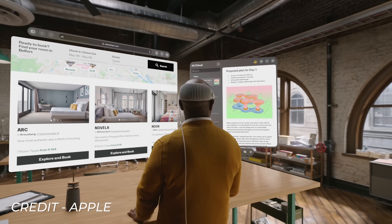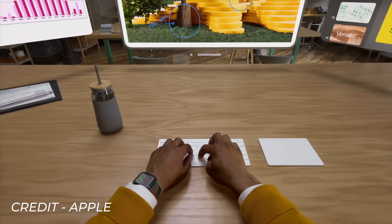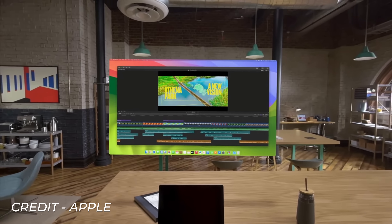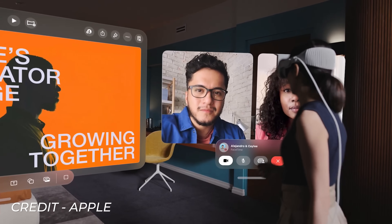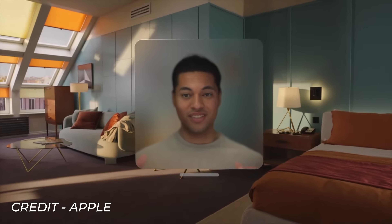The next big use case is of course productivity — this headset is named Pro after all. The Vision Pro will seamlessly connect to other Apple devices, working right away with Apple keyboards, trackpads and your Mac. All you need to do is look at your Mac with the headset on and it will automatically hand off the display to the Vision Pro, giving you a scalable 4K virtual monitor. Finally, there's social — and not social VR as we know it with VRChat. Apple have integrated the Vision Pro with FaceTime, and once developers get their hands on the headset we'll likely see many more interesting use cases, though that's going to take some time.